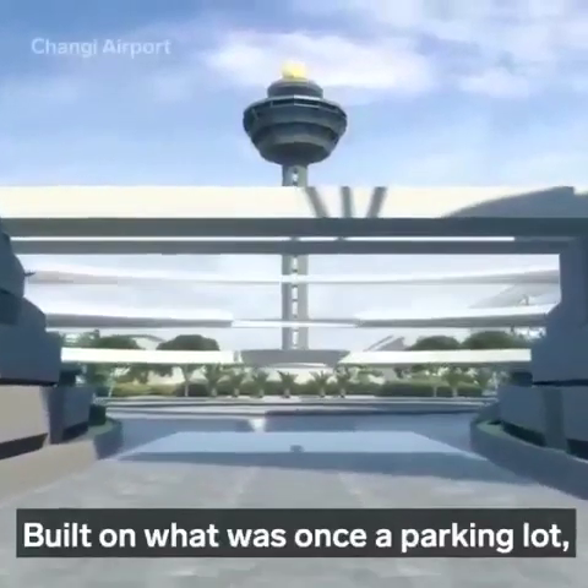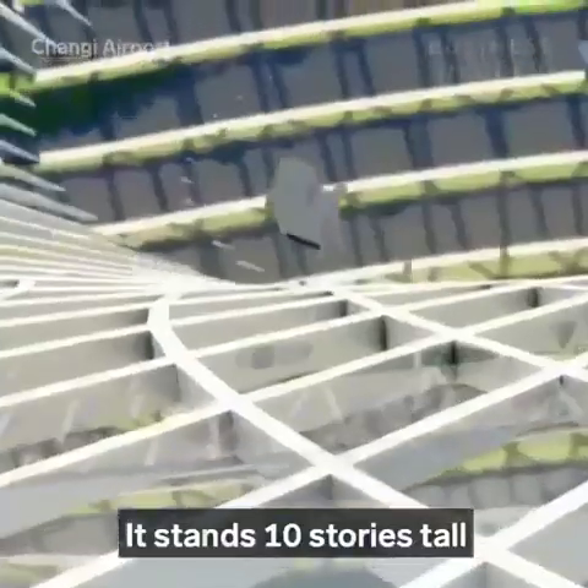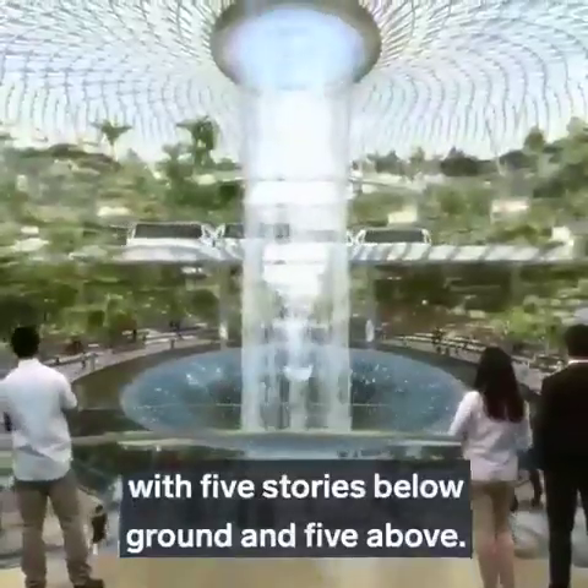Built on what was once a parking lot, Jewel now covers 1.46 million square feet. It stands 10 stories tall, with five stories below ground and five above. It's huge.